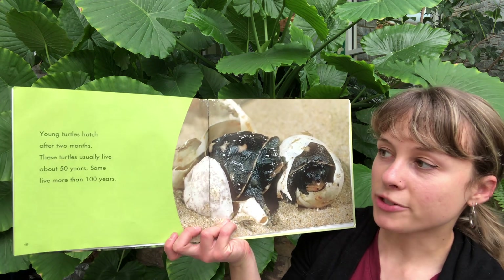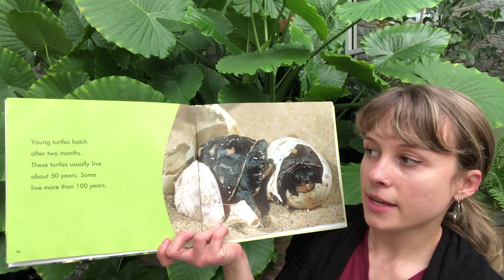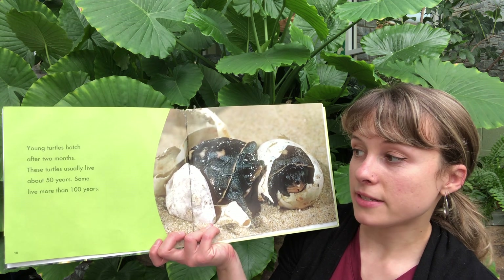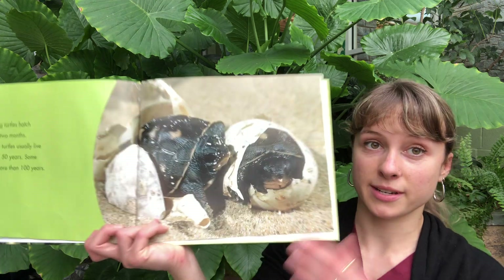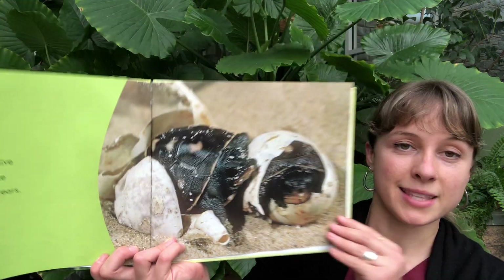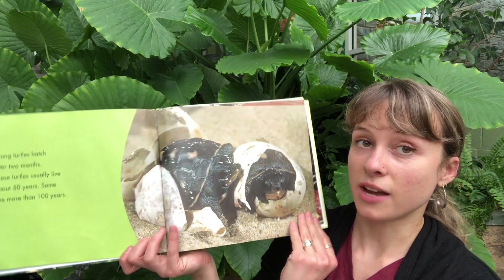Young turtles hatch after two months. These turtles usually live about 50 years, and some live more than 100 years. That's the hatchling stage of their life cycle.